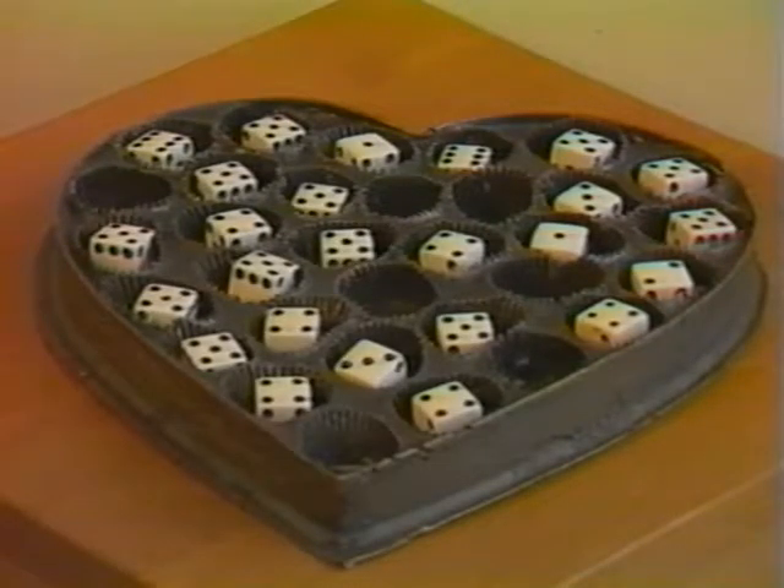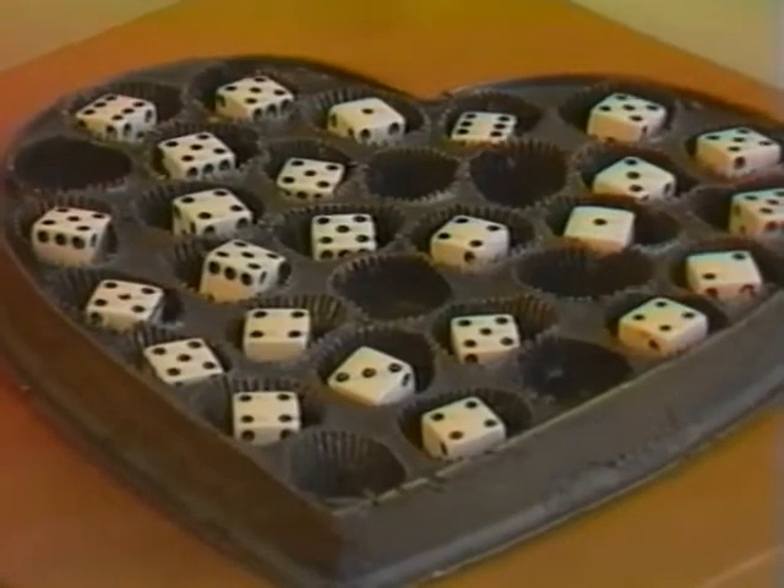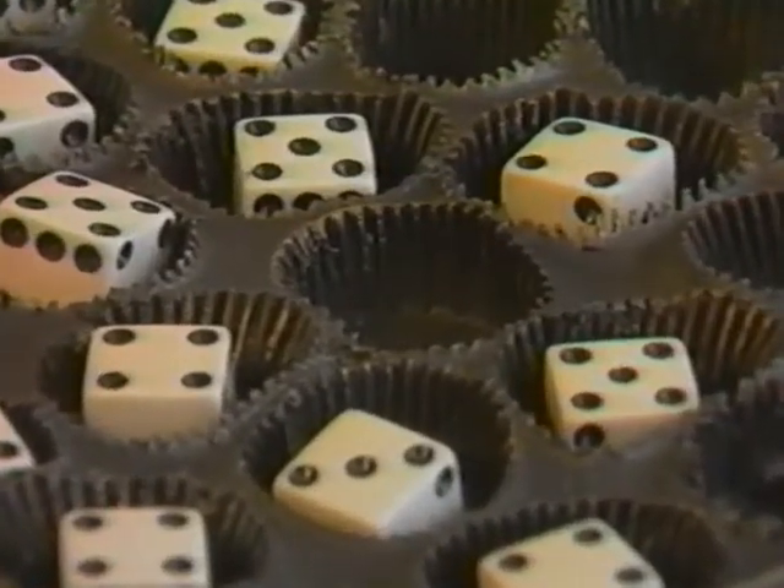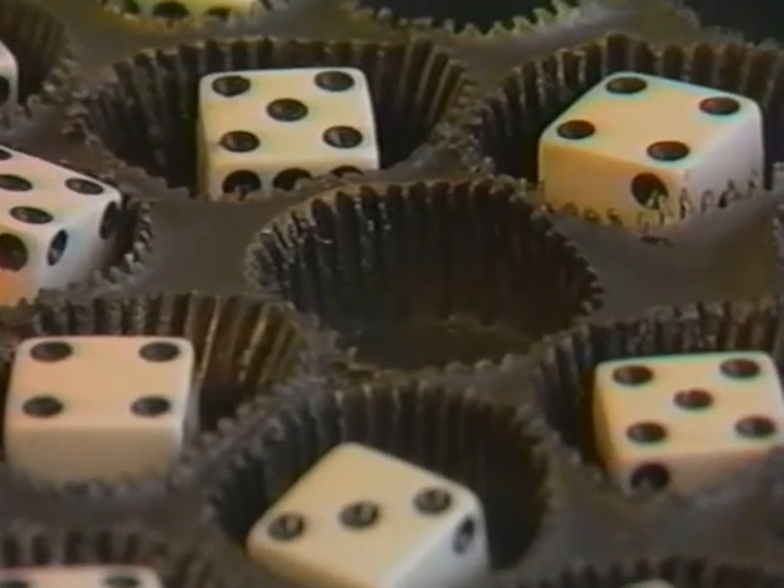Nothing Ventured, Nothing Gained is the title of this humorous bronze and wood sculpture. It appears to be a 13 by 13 inch heart-shaped candy box cast in bronze and filled with dice to create a surrealist juxtaposition of dissimilar objects. Laurie Hoffman of Gustavus Adolphus College is the artist.